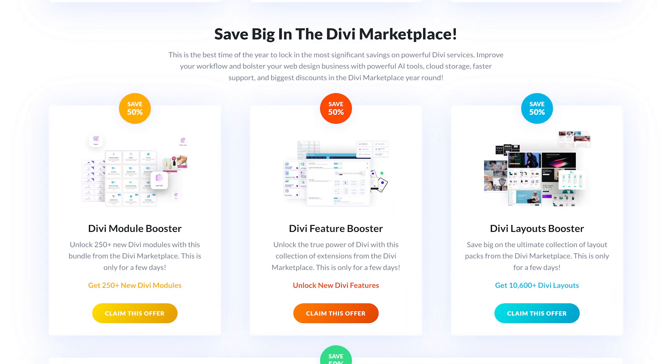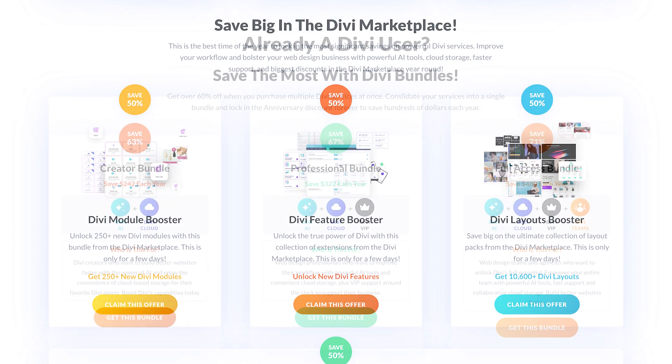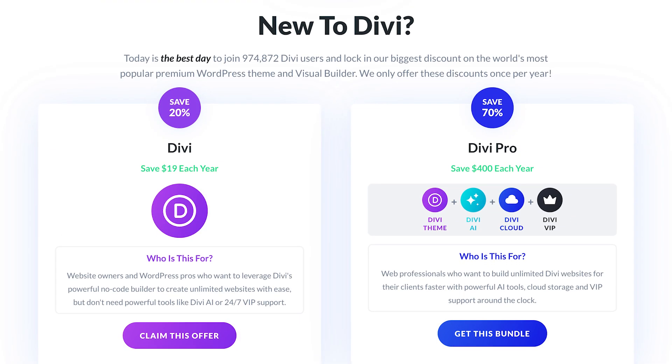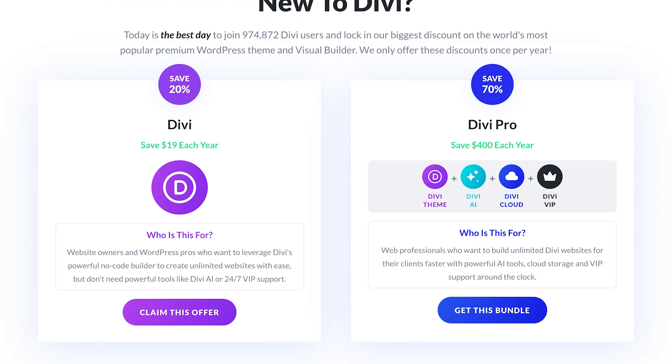The Divi anniversary sale is happening now with some unique bundle offers that will only be available during the sale. These bundles include incredible savings of up to 70%, making it easy to save big on services like Divi AI and the most popular products in the Divi marketplace.